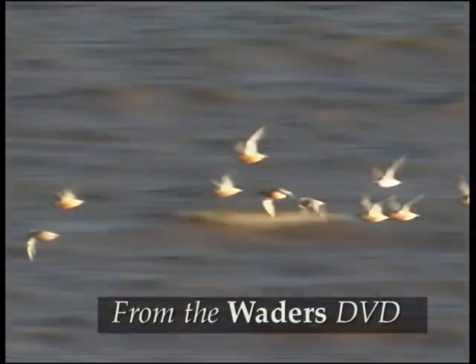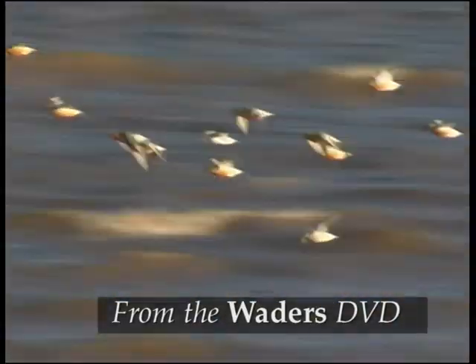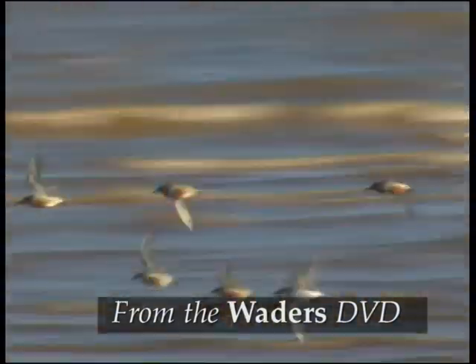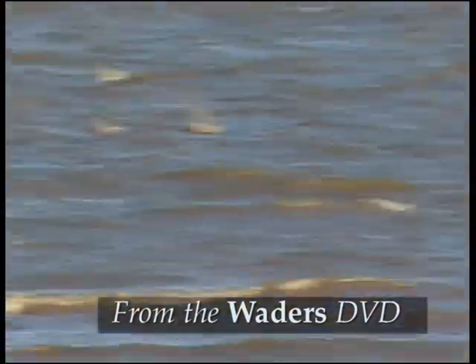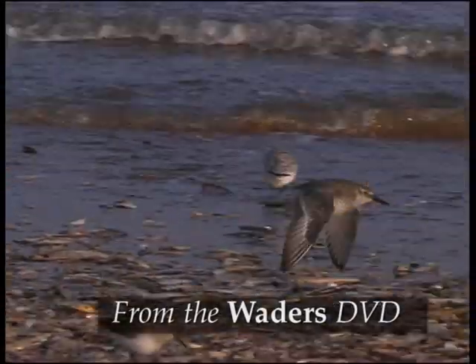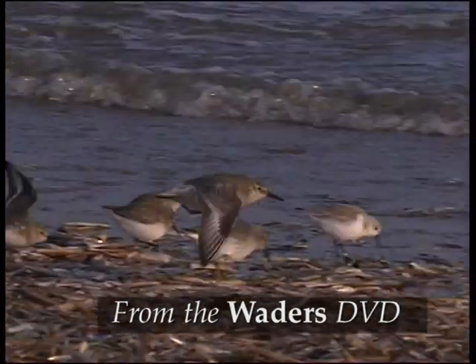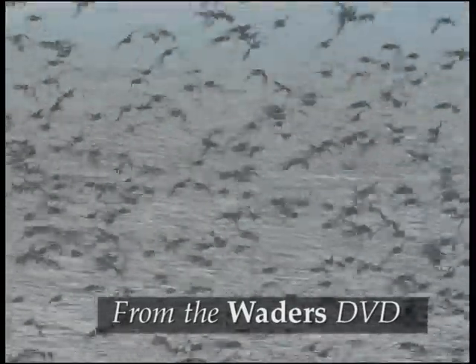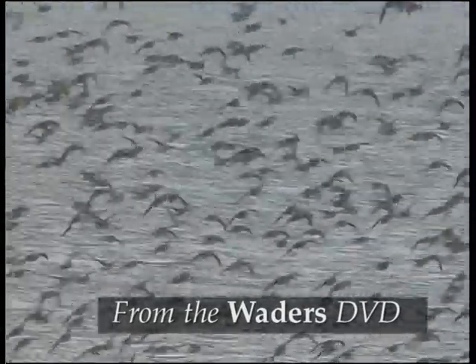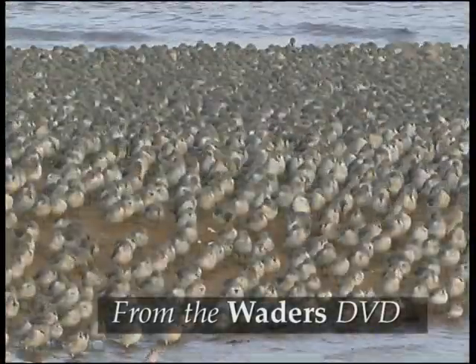The rufous underparts show that these birds are still mainly in breeding plumage. Their dumpy shape means they can look a bit like a plover. In slow motion it's easier to see that they lack any striking flight markings, but there is a narrow white wing bar, and the white rump is partially obscured by darker markings. They are very gregarious birds, and in Britain a large part of the population is gathered at a few favoured sites.